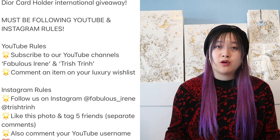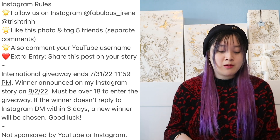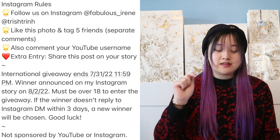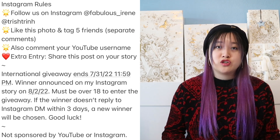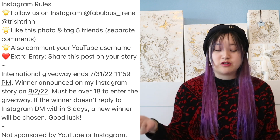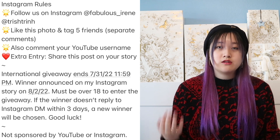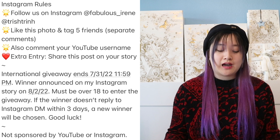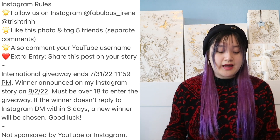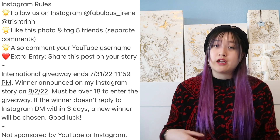For Instagram rules: I will be uploading a collab reels video with Fabulous Irene. Follow us on Instagram at Fabulous underscore Irene and at Trish Chen. Like the reels and tag five friends in separate comments, and also comment your YouTube username so we know who you are. An extra entry is to share the reels on your Instagram story and tag us. This international giveaway ends on July 31st, 2022 at 11:59 PM. The winner will be announced on our Instagram story on August 22nd. You must be over 18 to enter, and if the winner doesn't reply to the Instagram DM within three days, a new winner will be chosen.